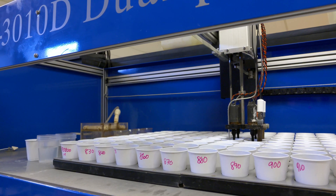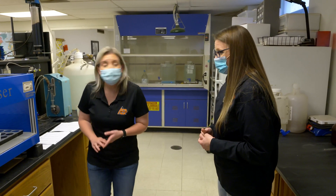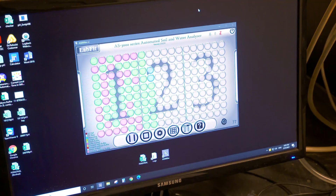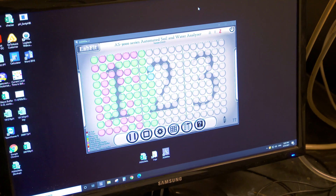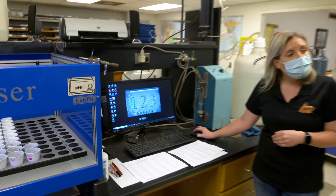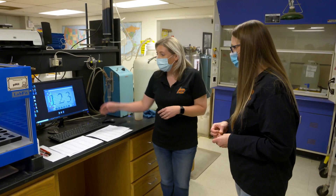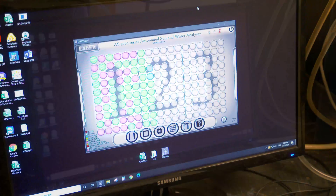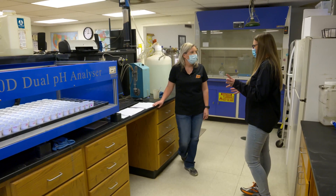How does that number actually get to my record? There's a computer software program that helps with that. This program has all these little dots and each one correlates to a sample. A purple dot means the sample has been read, buffer has been added, and it needs to be reread. Green means the sample has been read and doesn't require a buffer. Yellow means buffer has not been added yet but will be on the next run.